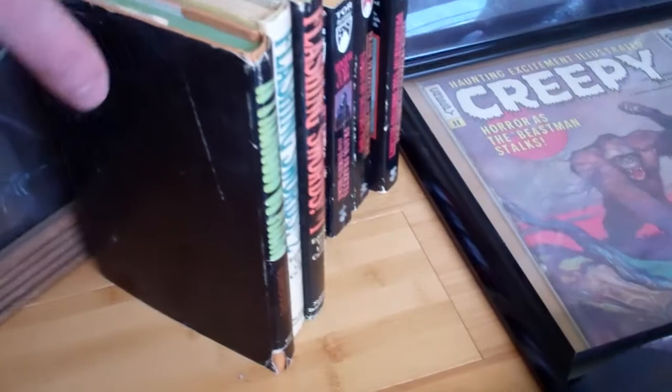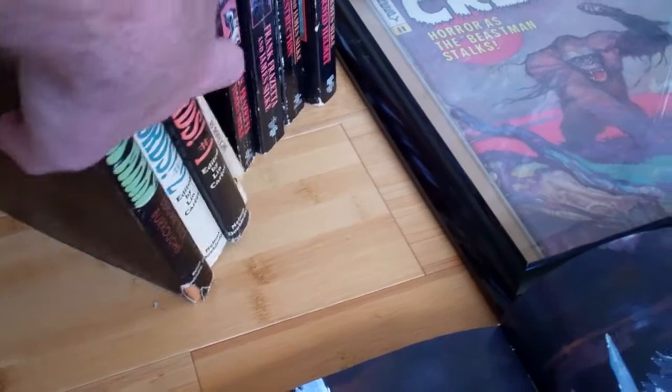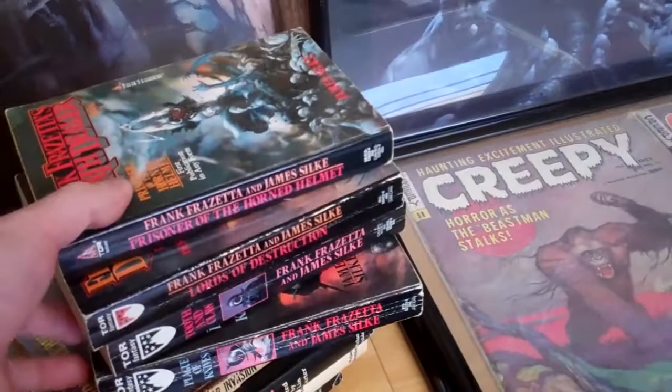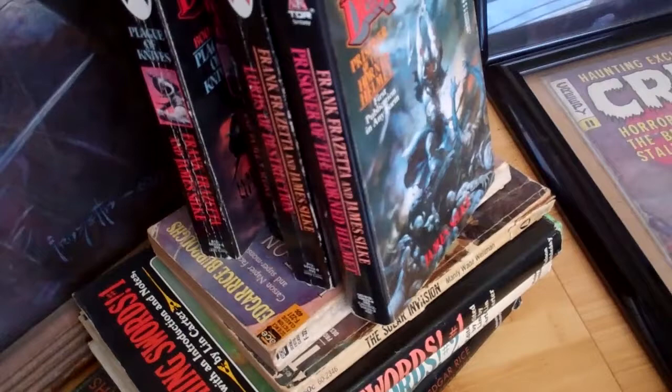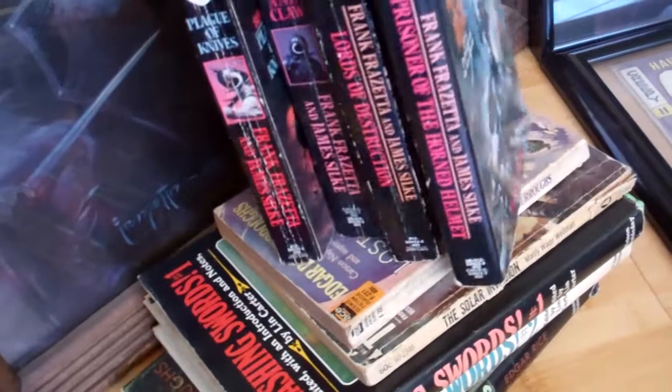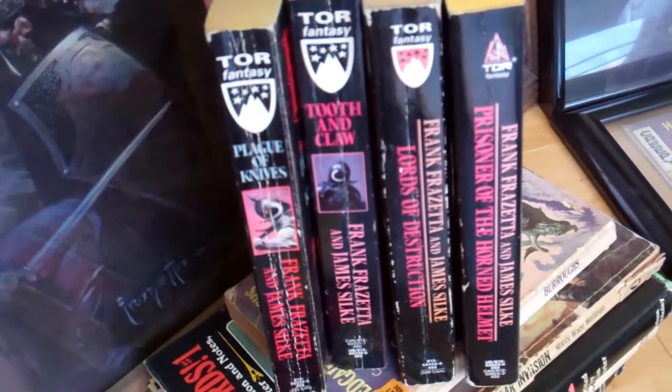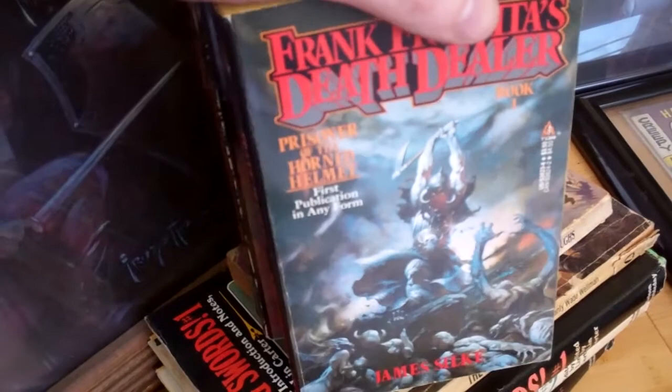Here are the book collections. All of these are basically used — I don't have any brand new ones. Here's the entire Death Dealer series by James Silk. I've read these and they're actually really good. They sort of give you a defined look into the character behind the painting, giving them more three dimensions. It has all the classic covers like the one from the poster.